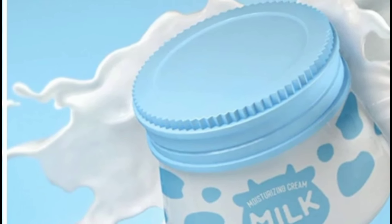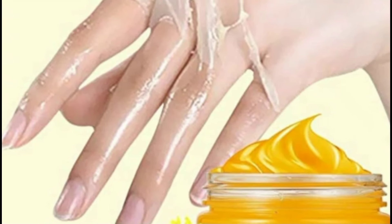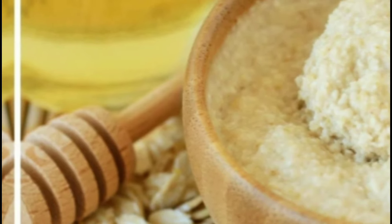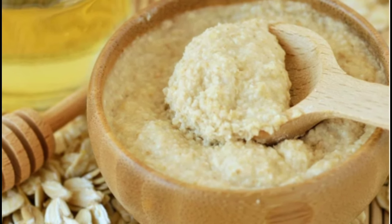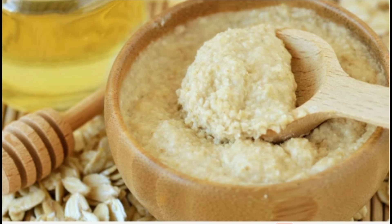Milk doesn't just nourish and hydrate the face — it can also help reduce the appearance of wrinkles on other parts of the body. You can use milk-based treatments on your hands and feet as well to keep them looking youthful and smooth. For your hands, try massaging a small amount of milk into your skin daily. The lactic acid in milk helps to gently exfoliate and soften the delicate skin on your hands, minimizing the look of fine lines and age spots. You can even make a hydrating milk and honey hand mask by mixing two tablespoons of milk with one tablespoon of honey, applying it to your hands, and letting it soak in for 15-20 minutes before rinsing. On your feet, a milk-based foot soak can work wonders. Fill a basin with warm water and stir in a cup of milk. Soak your feet for 20-30 minutes to deeply nourish and plump up the skin, reducing the appearance of wrinkles and rough spots.